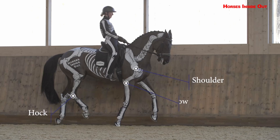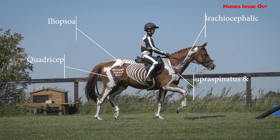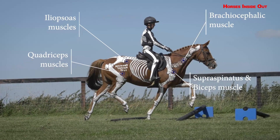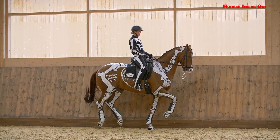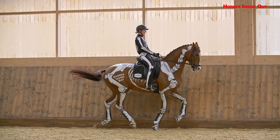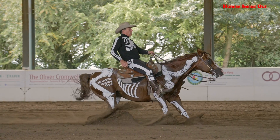Progressive transitions and direct transitions as well as transitions within the pace. There are multiple examples of the movements with different horses and riders from Olympic, world-class and world champion combinations, as well as horses from different disciplines: western, racing, pleasure and stunt.